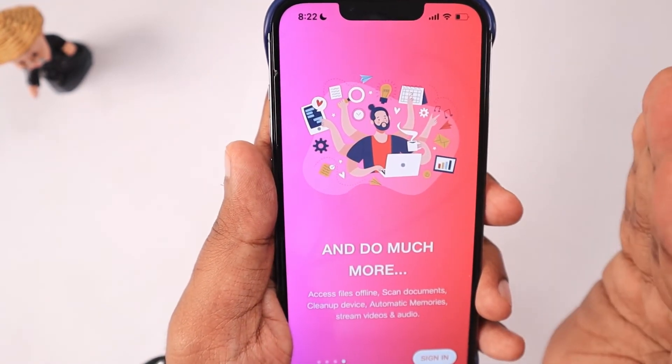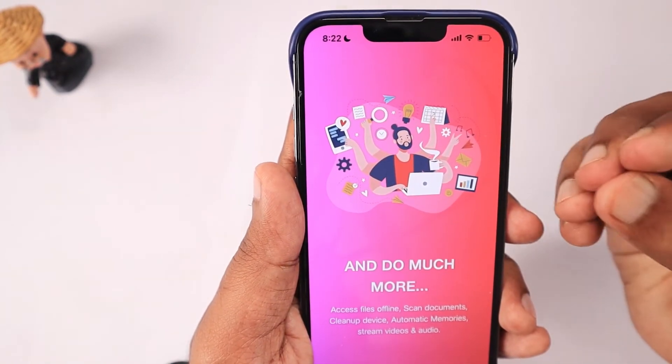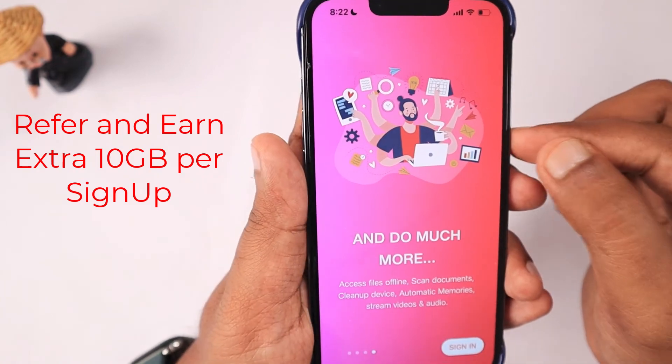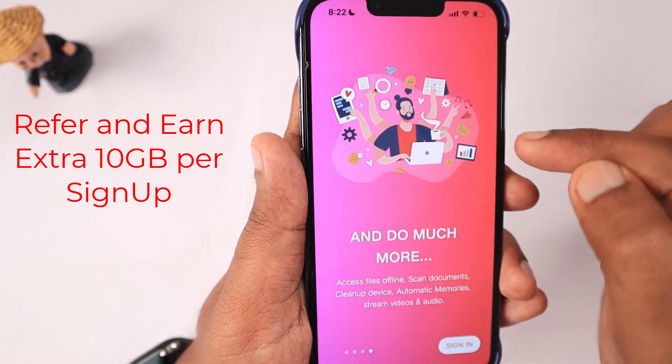I personally feel that Jio Cloud is right now in a marketing mode — they don't have any paid tariffs or paid storage options available. Users who want to upgrade their storage have to refer others and earn an extra 10 GB for themselves when someone uses their referral code.